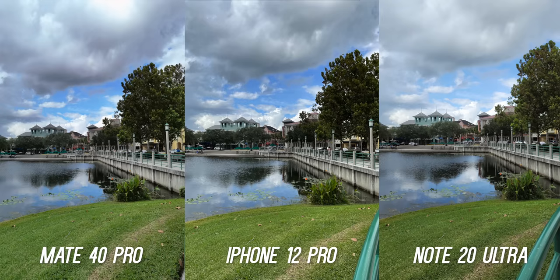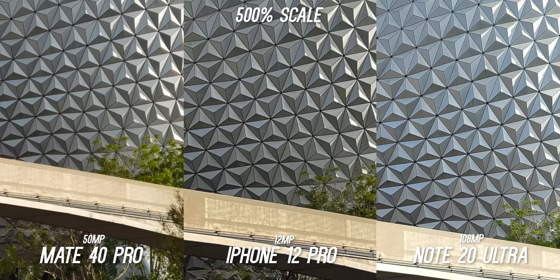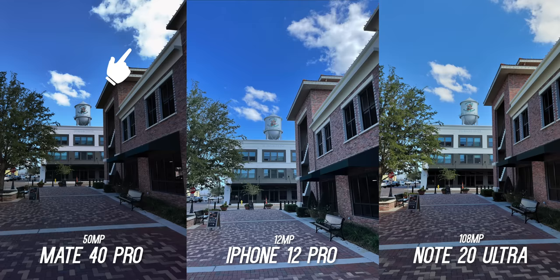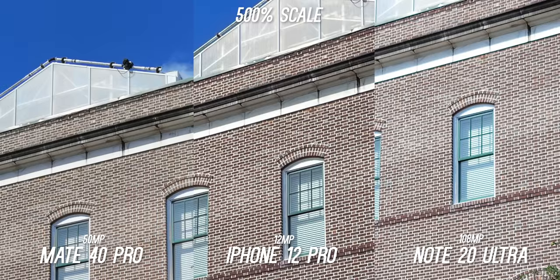The Samsung Galaxy Note 20 Ultra has the highest resolution sensor with 108 megapixel capture, while the Huawei has the second highest at 50 megapixels and the iPhone 12 Pro with just 12 megapixels. But when cropping in heavily, you can see just how well the iPhone keeps up with detail. The Note is better and it should be with all of that resolution, but I'm really surprised by the iPhone here. In higher resolution mode captures you do lose some dynamic range — look at the highlight clipping on the clouds introduced when you're not using binning to maximize dynamic range. But punching in heavily again, the Note just kills it on detail, the Huawei also looks good, and the iPhone is almost unbelievable for its resolution. Apple's processing is quite impressive when it comes to the details.